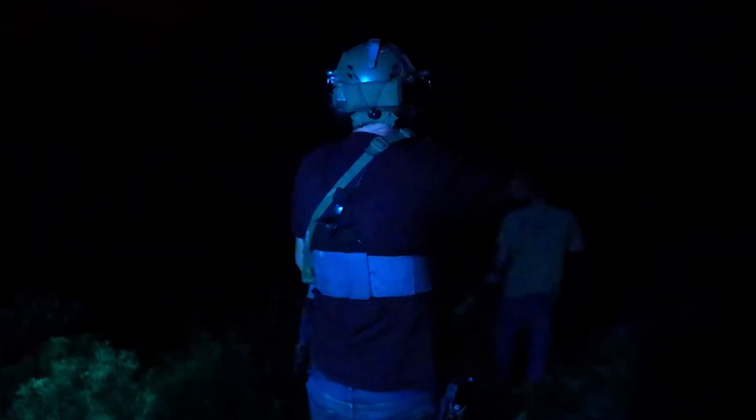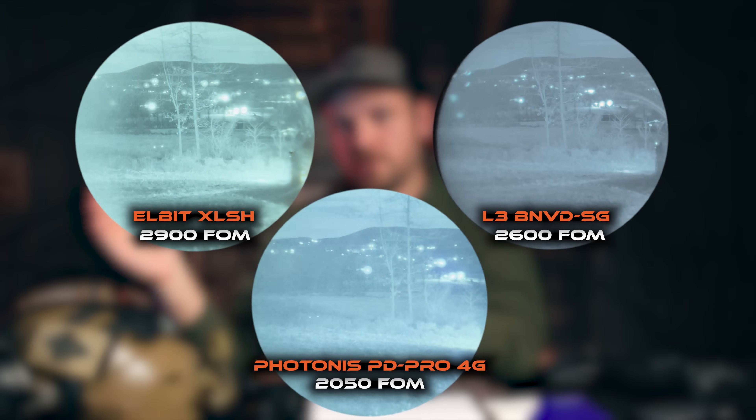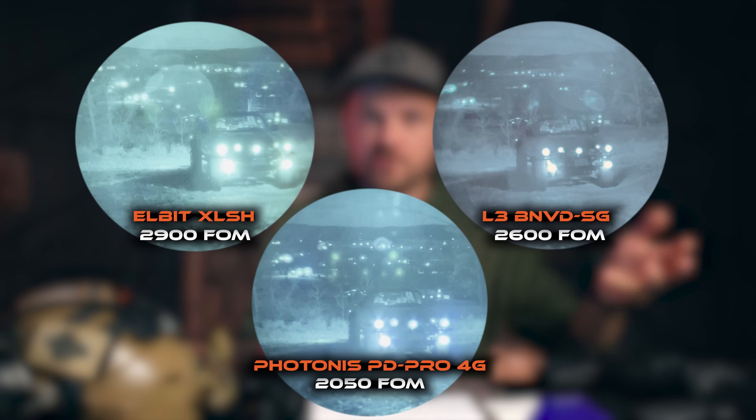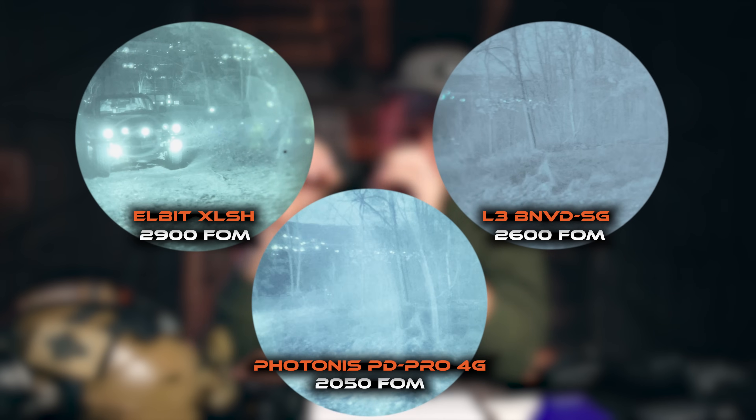I will take Photonis over everything in highlight scenarios — if I'm coming from a dark building and entering an alleyway that has streetlights, if I'm driving and I have headlights from oncoming traffic. The clarity is second to none. It has amazing highlight performance. You don't diminish that figure of merit in highlight scenarios like you will with L3 or Elbit. You will see a stark difference if you look through Photonis 4G versus an Elbit SLH in highlight performance.